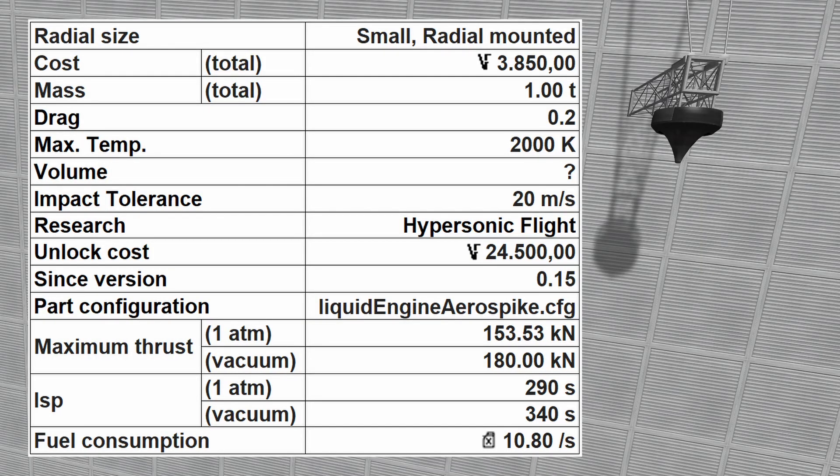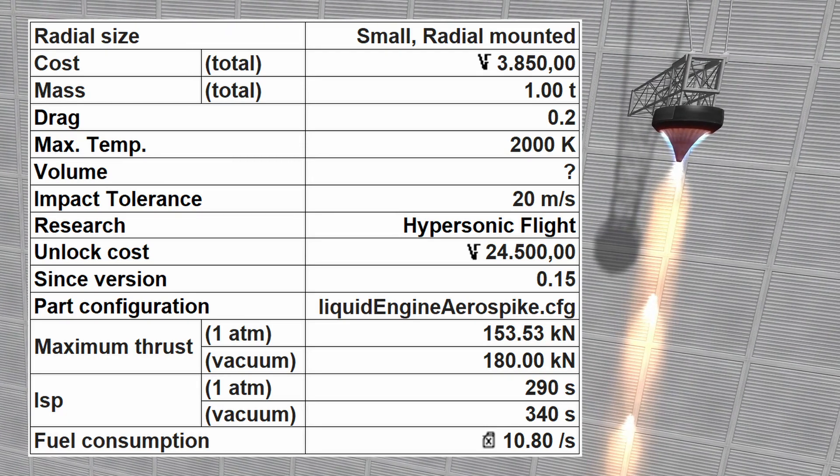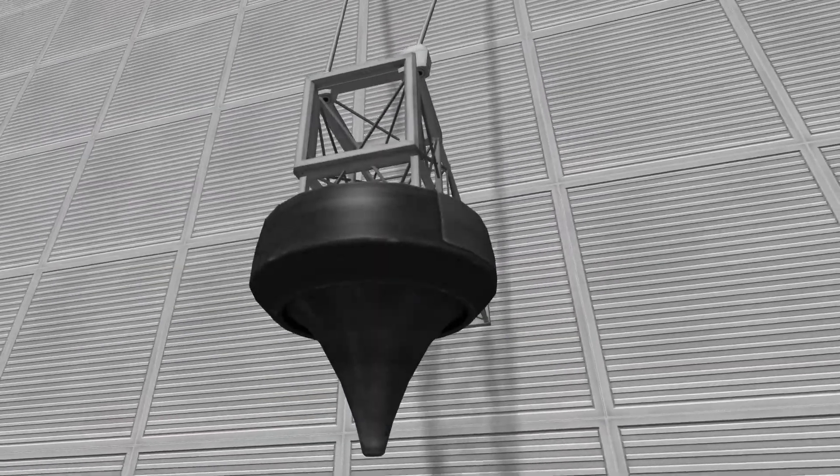The DART is radially mounted, has a total cost of 3,850 funds, and a total mass of 1 metric ton. It is capable of generating a maximum thrust of 153.53 kN at sea level and 180 kN in vacuum, with a specific impulse of 290 seconds at sea level and 340 seconds in vacuum. The DART consumes 10.8 units of fuel per second.